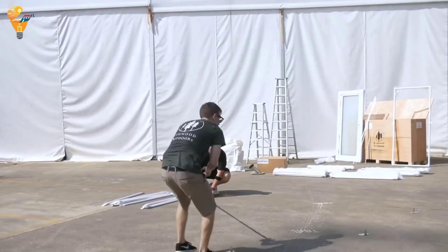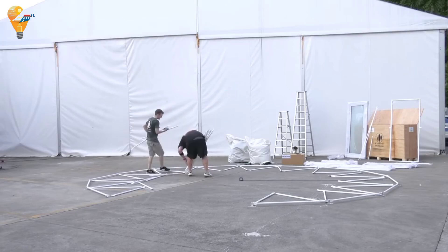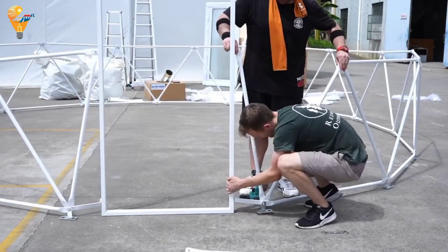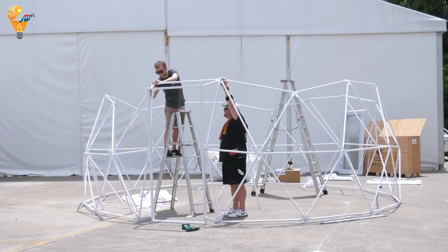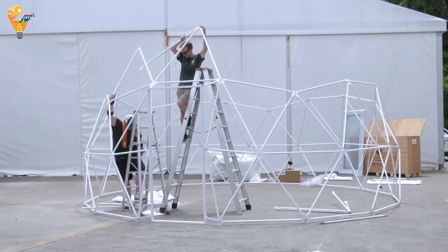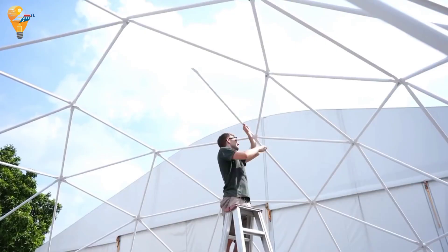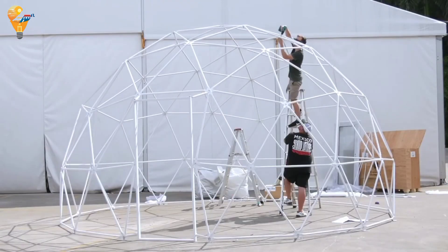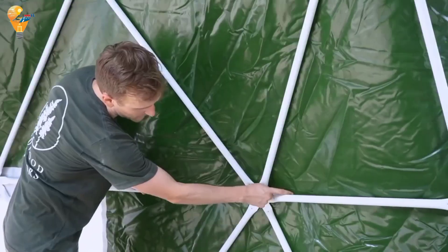The Redwood Dome Tent is a modern take on traditional camping. Its geodesic design not only looks cool but also provides superior strength and stability, making it perfect for any outdoor adventure. Step inside and you'll be surprised by the spacious and cozy interior. The Dome Tent is designed to provide maximum comfort with a sturdy floor, ample headroom, and plenty of space for all your camping gear.